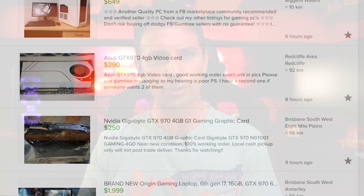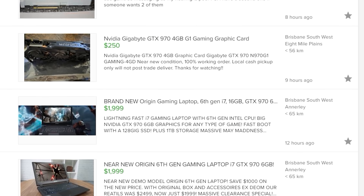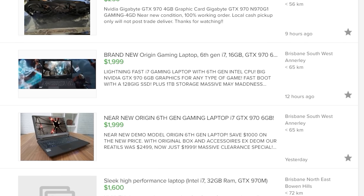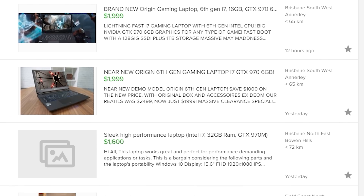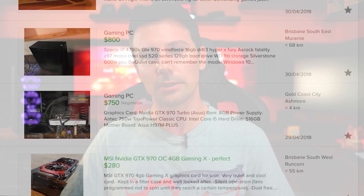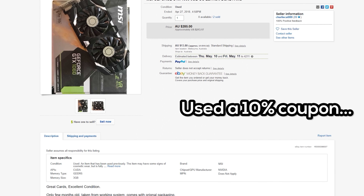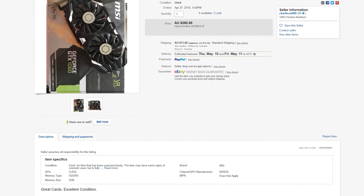Recently I was taking a look on Gumtree, just up to my usual antics of trying to find some used price performance — trying to find whether it be a GTX 970 or a GTX 780 — and I noticed that the prices are actually pretty bad. Then eBay had a sale, and I picked up two GTX 1060s, in US dollar equivalent terms, about $180 a pop.